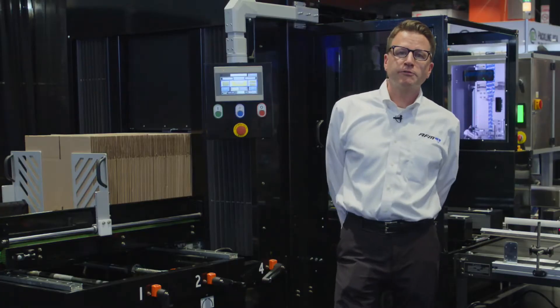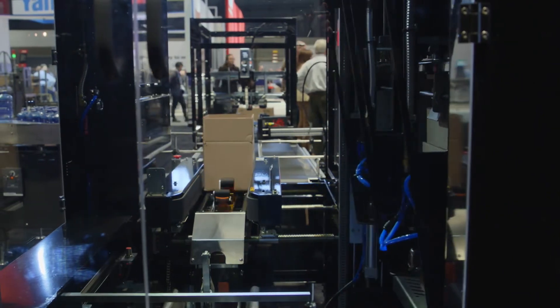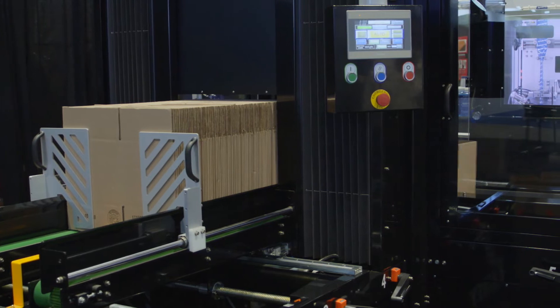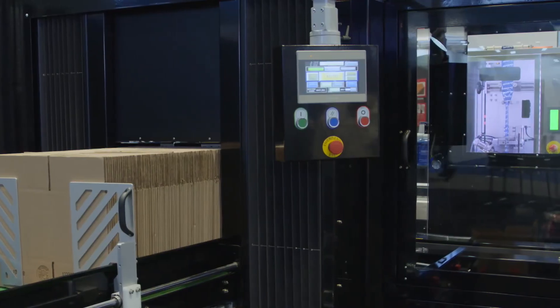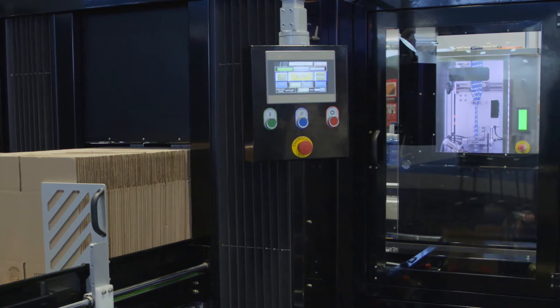The ERX-15 automatically erects and seals the bottom of the case at rates of up to 15 packages a minute. The machine magazine holds up to 200 cases, standard RSCs, and is easily set up with five easy adjustments. The human interface is easily accessible and will hold up to 10 recipes.